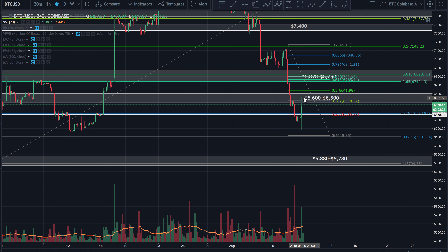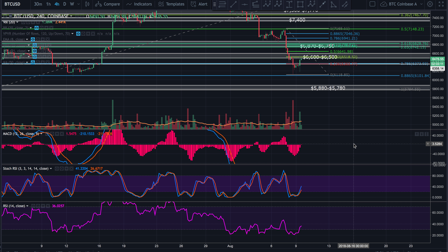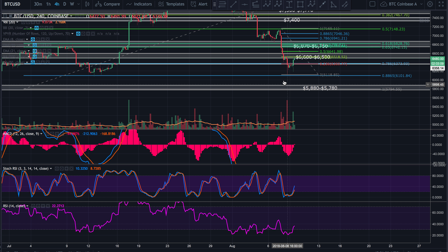Right now I'm still seeing this as a retrace — sub-wave 4 — back down for a sub-wave 5 to complete a larger Wave 5. That's kind of the way things are looking right now. I've got a little more of a bearish outlook overall, even though we might still see some temporary increase in price.